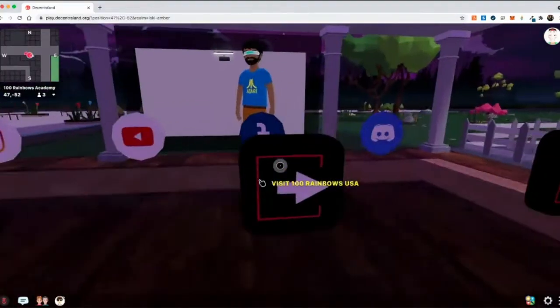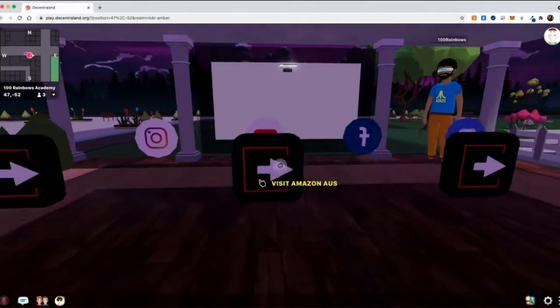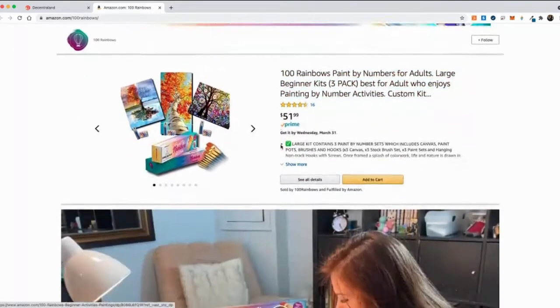So guys, he's the first to have an Amazon store, and these are links to his Amazon store. It's pretty cool — the link will take you to an external browser.